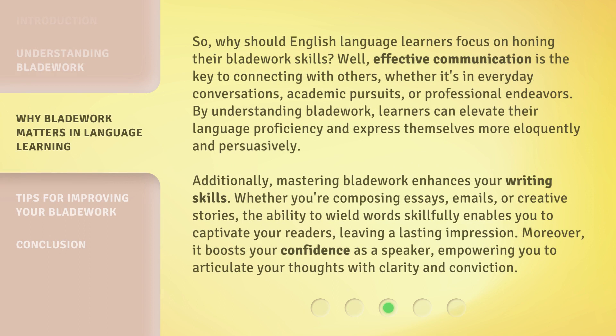So, why should English language learners focus on honing their bladework skills? Well, effective communication is the key to connecting with others, whether it's in everyday conversations, academic pursuits, or professional endeavors. By understanding bladework, learners can elevate their language proficiency and express themselves more eloquently and persuasively.